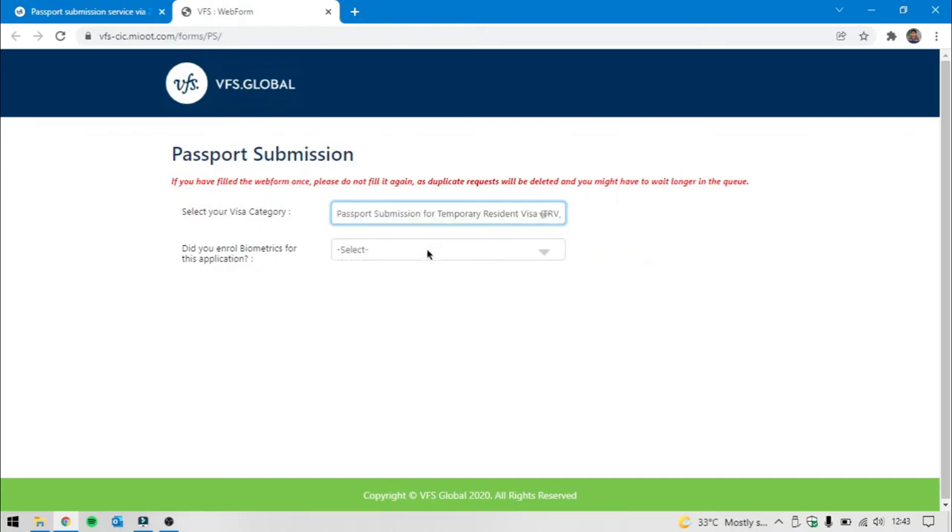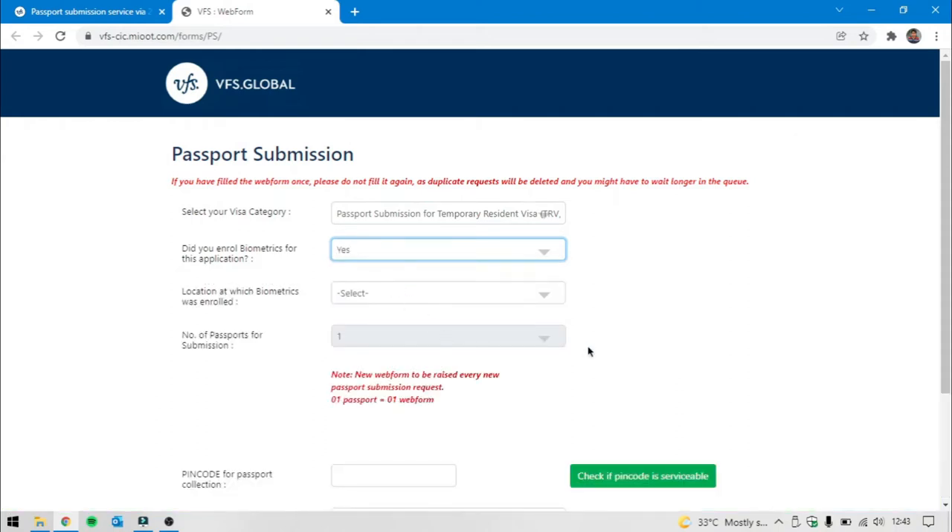After that, we will be able to see biometrics. Did you enroll for biometrics for this application? We will be able to see biometrics — yes, we will be able to see biometrics.